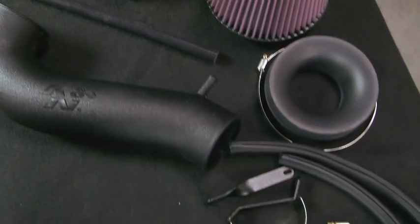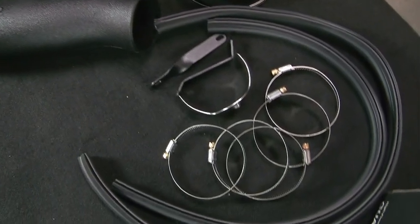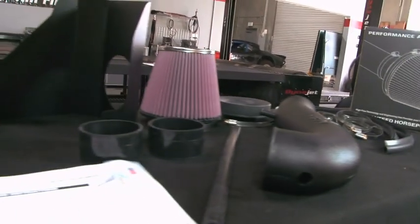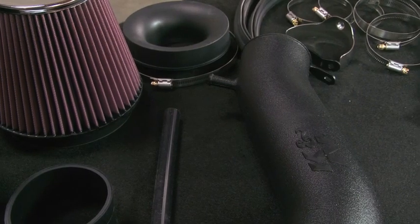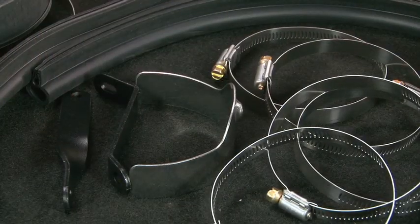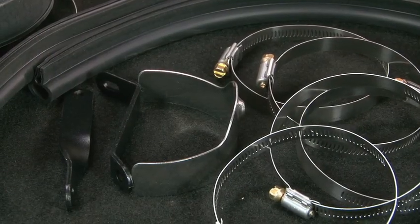This K&N air intake system is designed to increase vehicle power and acceleration by reducing restriction in the intake path. The 57-1542 air intake has received a CARB number and it is street legal in all 50 states.